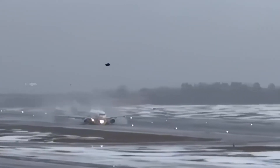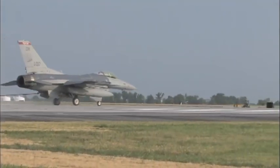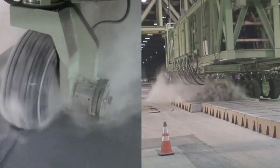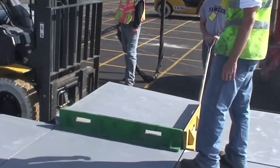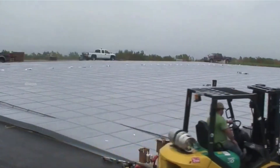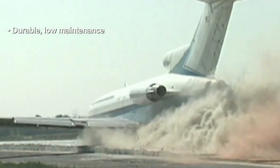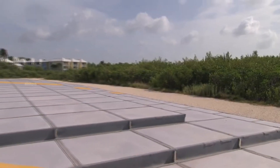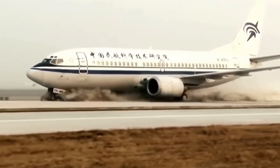Because runway overruns are highly dangerous, aviation authorities like the Federal Aviation Administration and the International Civil Aviation Organization have developed various solutions to address this issue. One of the best innovations is the installation of EMAS at the end of runways. This system utilizes a special material that crumbles easily when compressed, slowing down an aircraft by absorbing kinetic energy as the wheels sink into the surface. With this technology, the aircraft can be stopped without causing severe damage to the fuselage or injuries to passengers.